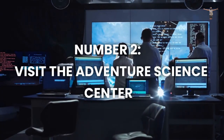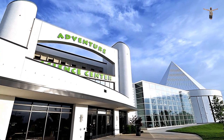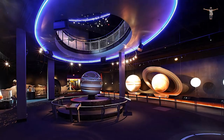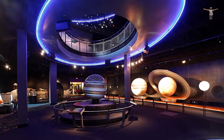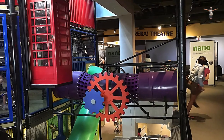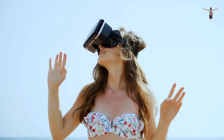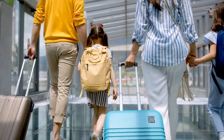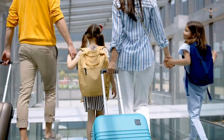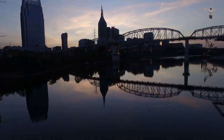Number 2: Visit the Adventure Science Center. The Adventure Science Center in Nashville is a fun and educational destination for people of all ages. This museum features interactive exhibits and activities covering various topics such as space, technology, health, and engineering. Visitors can walk through a human body exhibit, create virtual reality experiences, and launch rockets. This center is perfect for families with kids, but adults will also find plenty to enjoy. It's an excellent way to spend an afternoon in Nashville while having a unique and enjoyable experience.